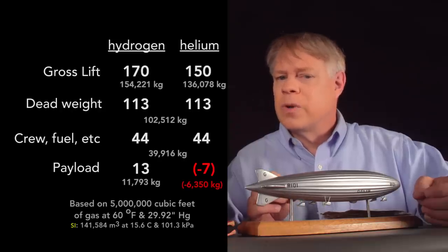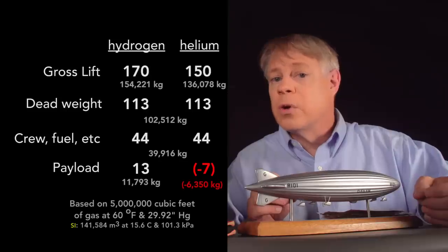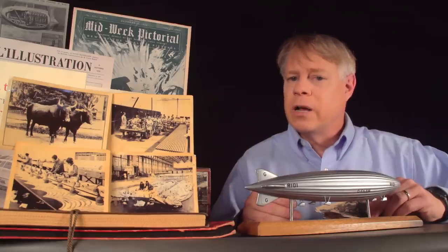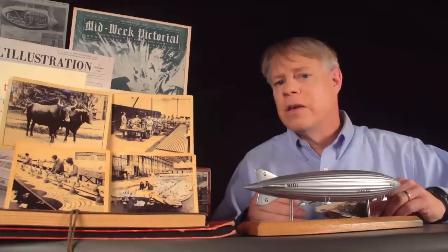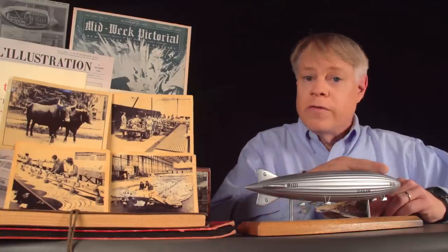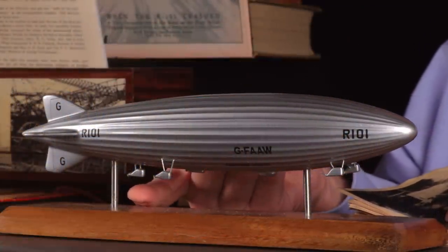Typically helium was captured at gas wells in the United States and shipped to the United Kingdom, while hydrogen was produced on-site from steam. The Royal Airship Works used the Lane process, in which steam was reduced to hydrogen by passing it over metallic iron at a high temperature. Once lifted by the hydrogen, the airship flew at an altitude of about 2,000 feet and at a maximum of about 60 miles per hour. The ship was powered by five heavy oil engines housed in cars underneath the airship — two in the front, two near the middle, and one near the tail. Each engine was attended by an engineer.